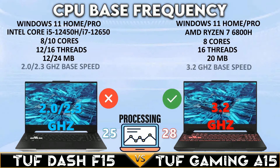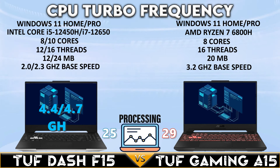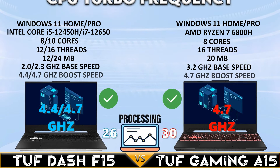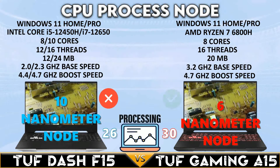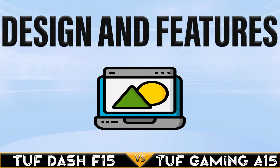The TUF Gaming A15 has a 3.2GHz CPU base frequency, and both laptops share a 4.7GHz CPU boost clock speed. The TUF Gaming A15 CPU also features a smaller CPU process node.